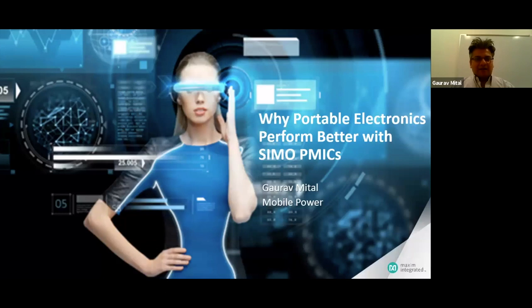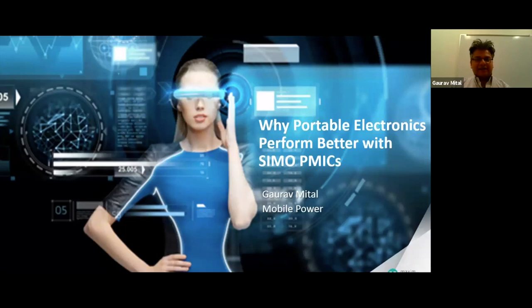Today I'm going to talk about the SIMO technology, which is a very innovative architecture for Maxim Integrated. This is a buck-boost technology which is productized, and it's a single inductor, multiple outputs switching regulated outputs. The cool thing about this is that you have one inductor, and that can produce three switching DC-DC outputs.